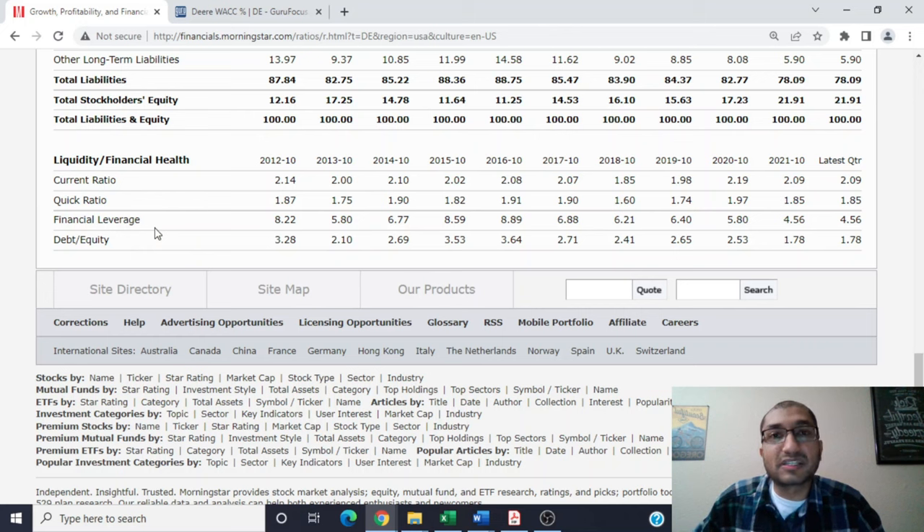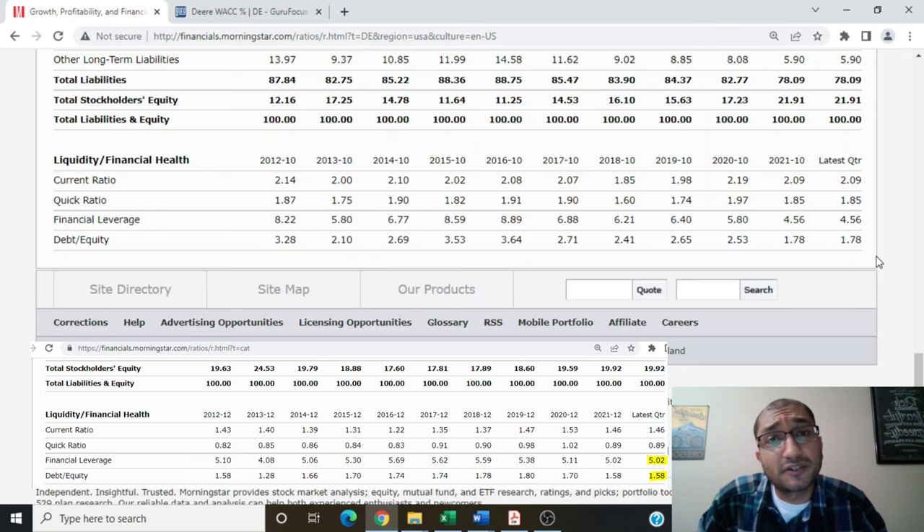The financial leverage compares the company's total assets to its shareholders' equity. Back in 2012, financial leverage was at 8.22, and for the latest quarter it's at 4.56, trending downwards ever since 2016. The debt-to-equity ratio was at 3.28 back in 2012 and 1.78 for the latest quarter, also trending downward since 2016. John Deere's financial leverage and debt-to-equity ratios are comparable to those of its competitors such as Caterpillar.